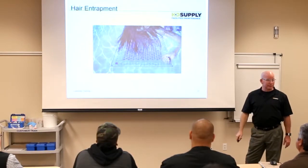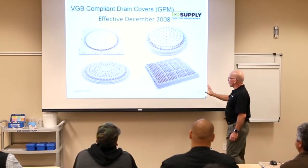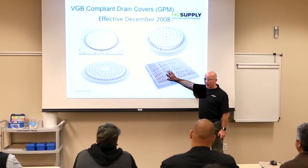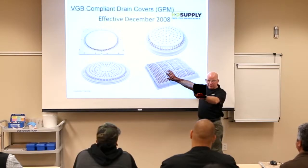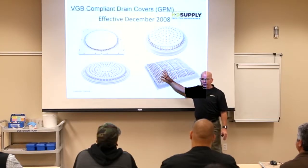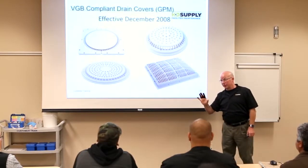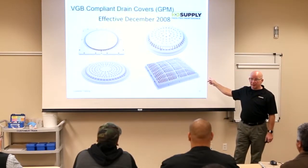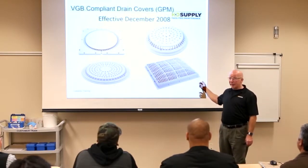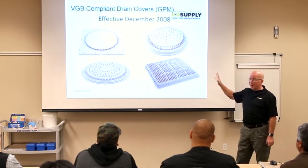Hair entrapment — that makes common sense, right? These are the drain covers now, so you cannot be on top of that and get trapped. If they were replaced in 2008, do you have to replace them again? Five years — it's now been six years, so these are due to be replaced. Your pool company, whether you have a service company or whatever, should check these dates and make sure they are compliant. These covers have a five-year lifespan.